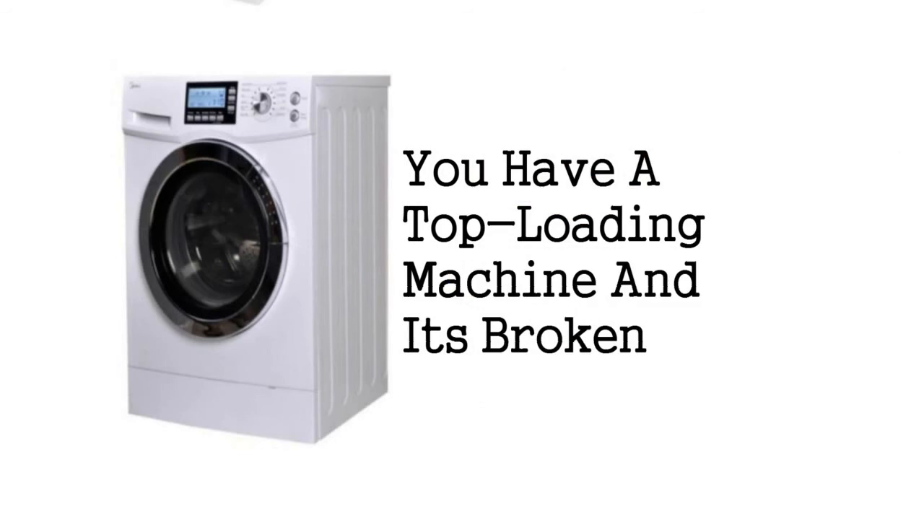Sign 3: You Have A Top Loading Machine And It's Broken. Top loading washing machine parts are known for being expensive. So if you're considering paying a fortune to get yours repaired, it might just be time to purchase a new machine. Front loading machines also use less water, so they are more efficient over time.